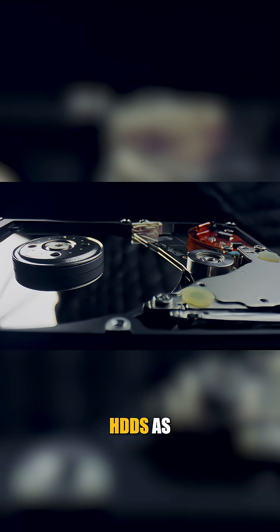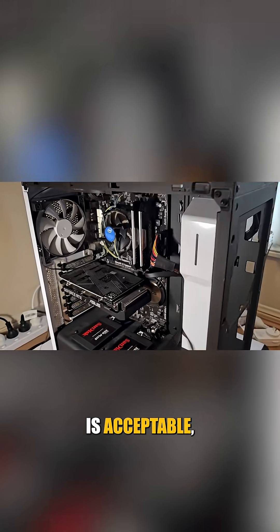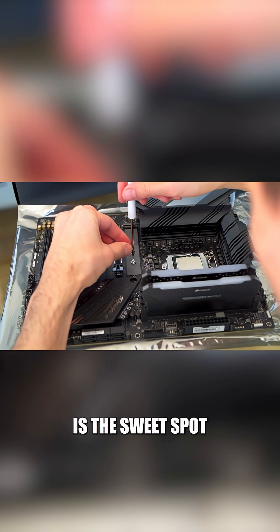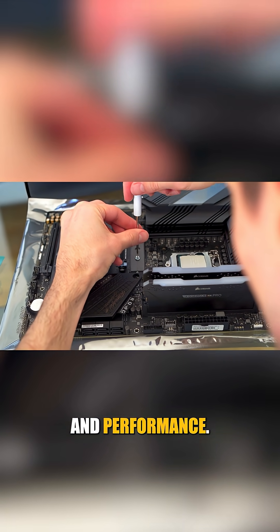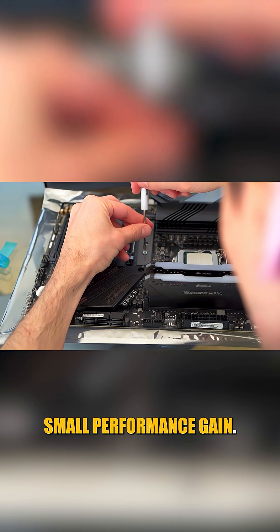Bottom line: cross out HDDs as your boot drive. A SATA SSD is acceptable, while a Gen 3 NVMe SSD is the sweet spot for value and performance. Gen 4 and 5 are for those willing to spend more for a small performance gain.